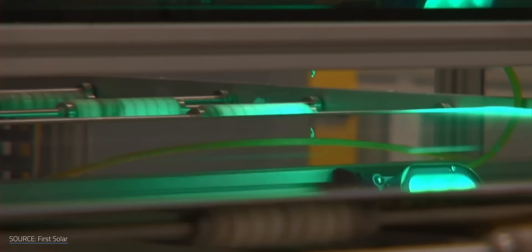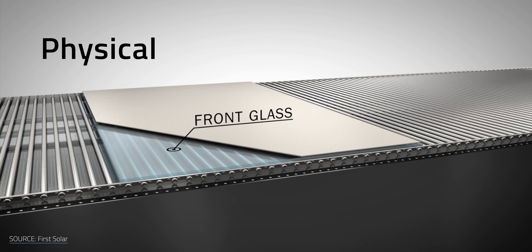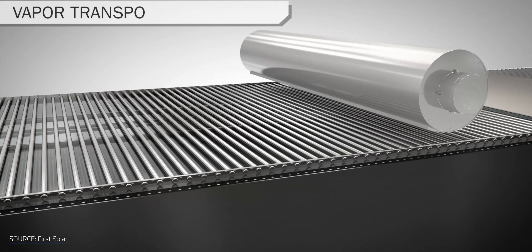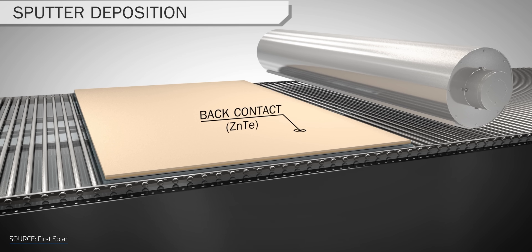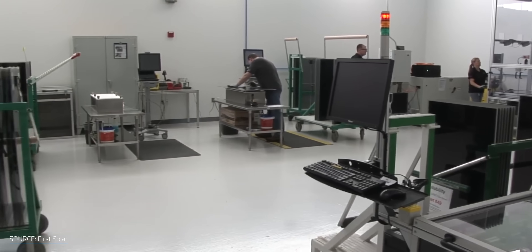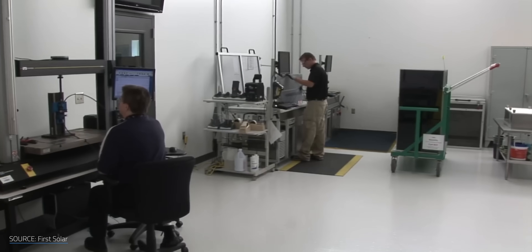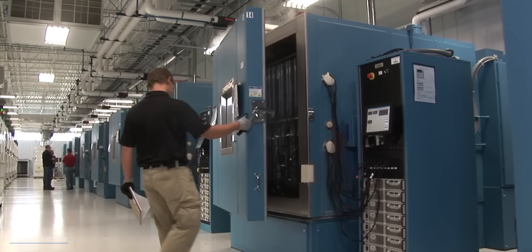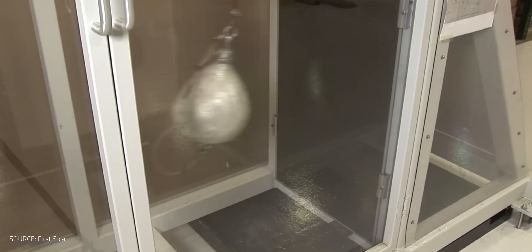What sets First Solar apart is their manufacturing speed. They can produce a fully functional CdTe panel in just 4.5 hours, thanks to a process called Physical Vapor Deposition. This process involves heating materials under a vacuum, causing them to vaporize and then condense onto a cooler surface, forming a thin, uniform film. Compared to crystalline silicon, their cadmium telluride panels only require about 1–2% of the semiconductor material, resulting in a smaller carbon and water footprint. This helps CdTe panels achieve some of the fastest energy payback times in the industry.